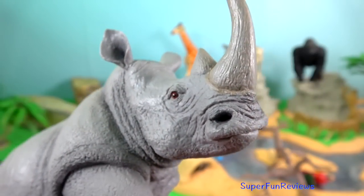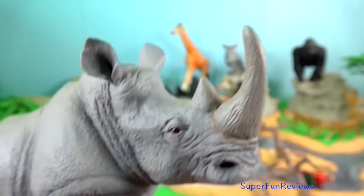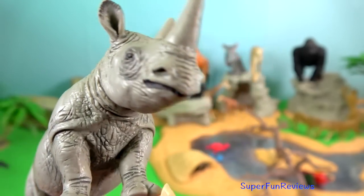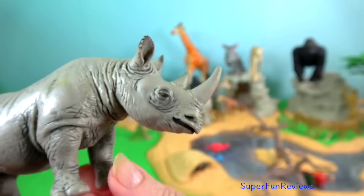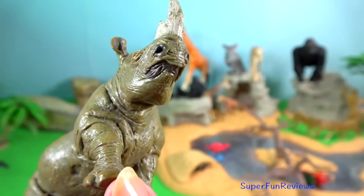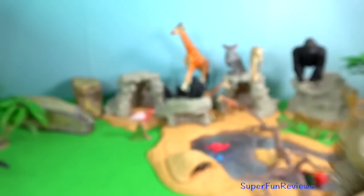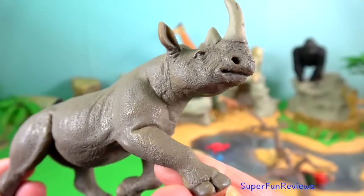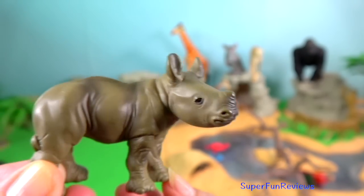Rhino. This is a white rhino with the square lip. I'm going to show you my black rhinos which have the hook lip. They have 2 nose horns. The longest known black rhinoceros horn measured nearly 1.5 metres. Their horns are used for defence, intimidation, and digging up roots and breaking branches during feeding. The black rhino is smaller than the white rhino.